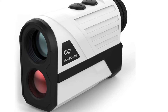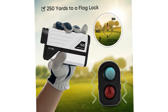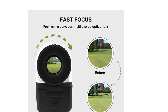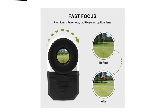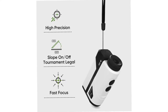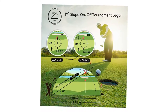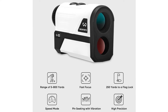For uneven landscapes, the slope feature calculates the accurate distance, measuring the incline and decline and providing the exact distance, enabling a clear and well-calculated shot. This mode can be switched on or off at preference. You can also switch from reading the distance in yards or meters. In addition to calculating the distance, it also measures the angle and speed, giving you an all-around edge during tournaments. This rangefinder is very simple to operate with two buttons performing all the operations.